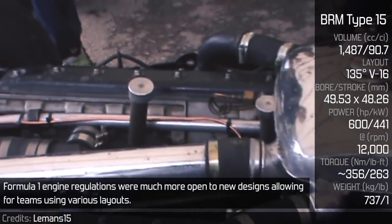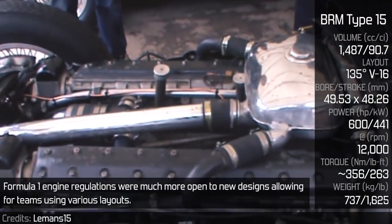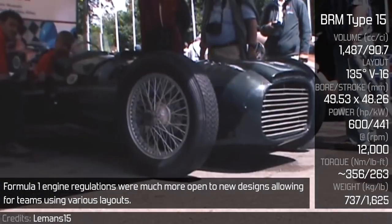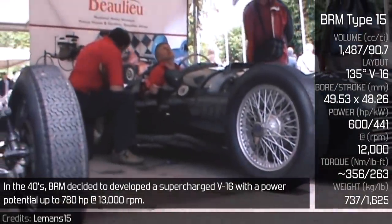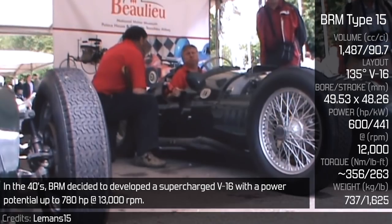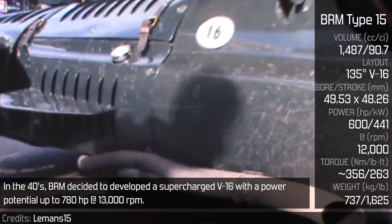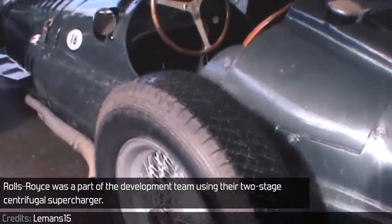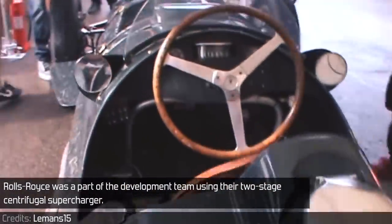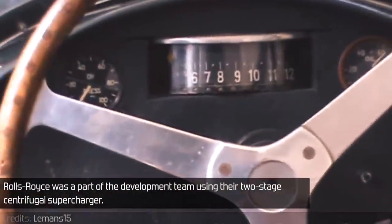BRM V16 — Formula 1 engine regulations were much more open to new designs, allowing teams to use various layouts. In the 1940s, BRM decided to develop a supercharged V16 with a power potential of up to 780hp at 13,000rpm. Rolls-Royce was part of the development team, contributing their two-stage centrifugal supercharger.